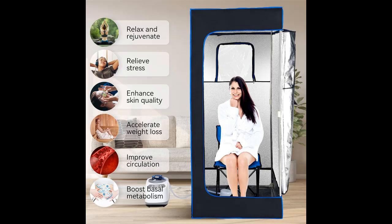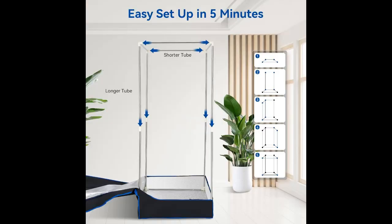Automatic power failure protection prioritizes your safety. With timing and temperature adjustment functions, the steamer is anti-dry, anti-leakage, anti-explosion, and has automatic power-off protection. The newly upgraded expansion steam outlet of the herb box evenly distributes heat to the entire sauna room at 360 degrees.